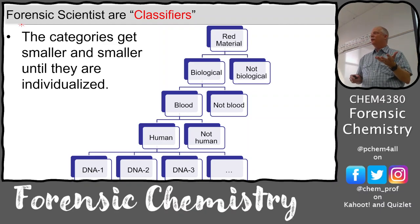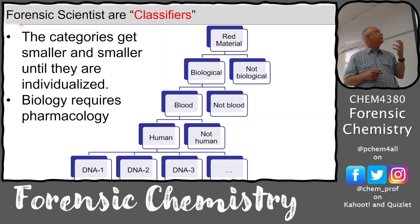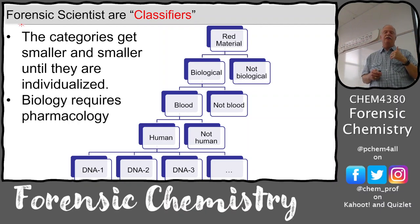Maybe you can't get to individualization. Maybe it's been degraded and you can't get enough DNA. You just have to say it's human blood - that's all we have. This whole idea requires a knowledge of pharmacology and toxicology as well.